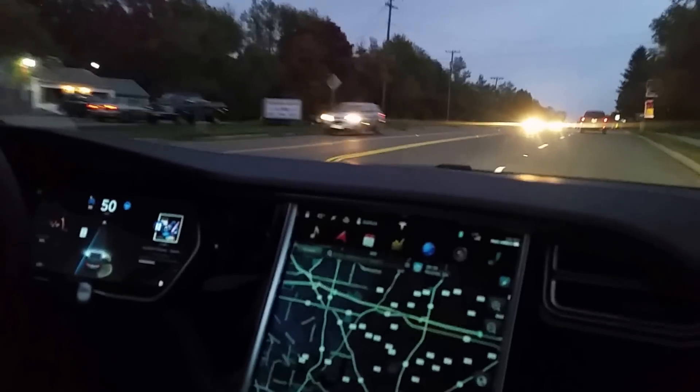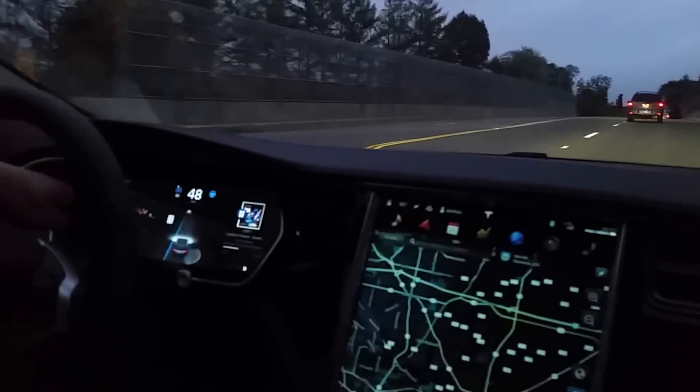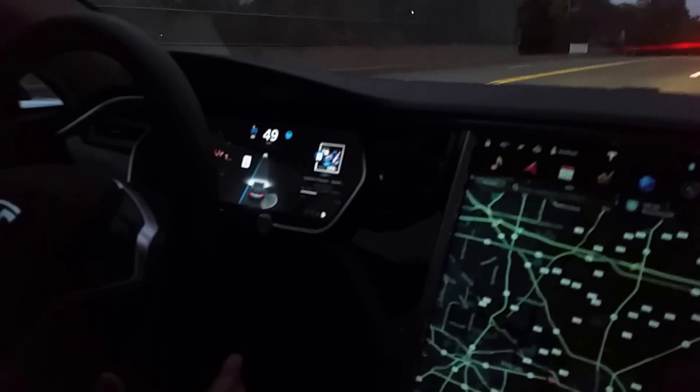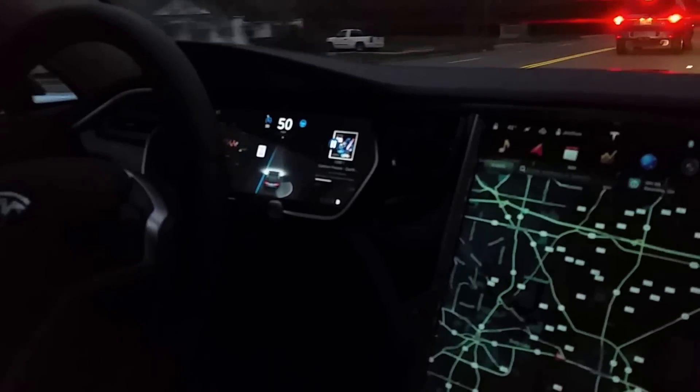So now we have a 35 mile an hour speed limit change coming up right now. On the right hand side you can see the 35, and then when we actually pass it is when it changes — so now it says 35. And we get the bong letting us know that it's there. But notice that we're still set at 50 miles an hour up here, so it didn't change the speed at all.